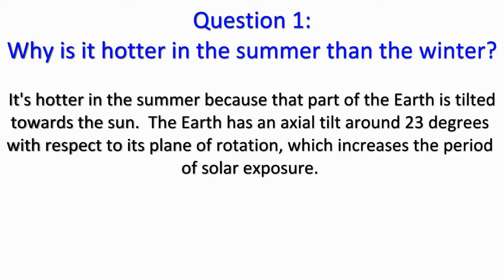Question 1: it's hotter in the summer because that part of the Earth is tilted towards the sun. The Earth has an axial tilt of around 23 degrees with respect to its plane of rotation, which increases the period of solar exposure.